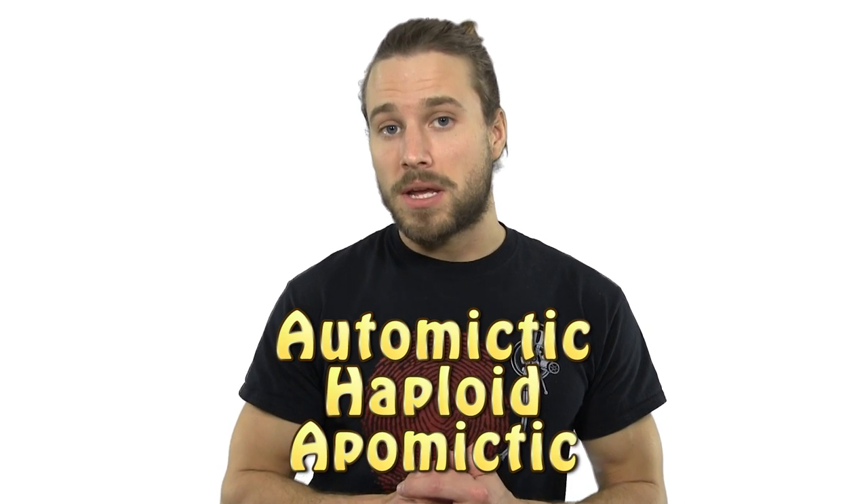Now there are three main types of parthenogenesis: automictic, haploid, and apomictic. The first one I'll talk about is automictic — and it gets confusing because it can happen one of several different ways depending on the species.